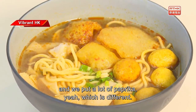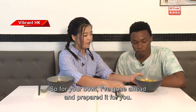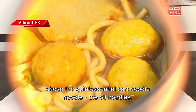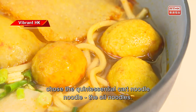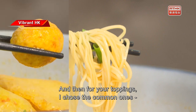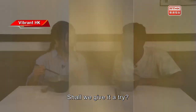The difference is we don't allow it to mix with the soup — we like to absorb the soup, and we put a lot of paprika, which is different. So for your bowl, I've gone ahead and chose the quintessential cart noodle: oil noodles. And for your toppings I chose the common ones — fish balls, pigskin, and also beef tripe. Shall we give it a try?